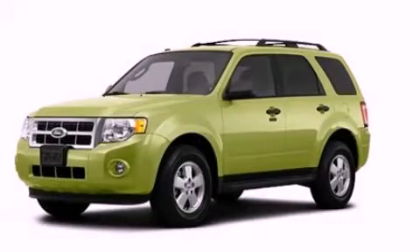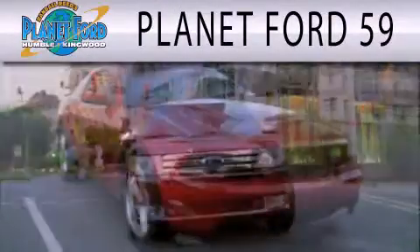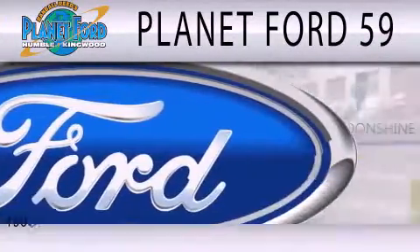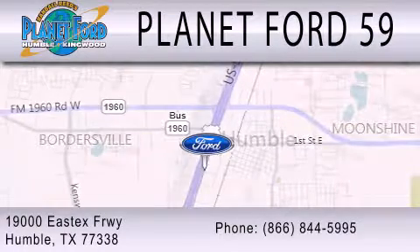Stop by today and test drive this automobile for yourself. Planet Ford 59 is dedicated to doing everything possible to ensure that the experience you have selecting your next vehicle is as pleasant as possible. We are located at 19000 East X Freeway in Humble.